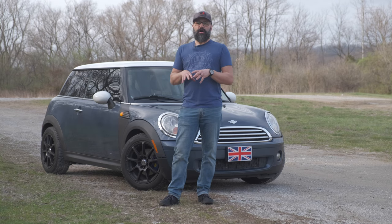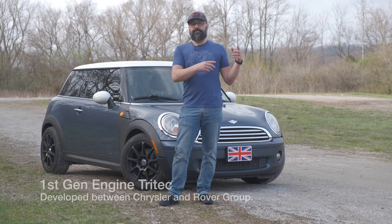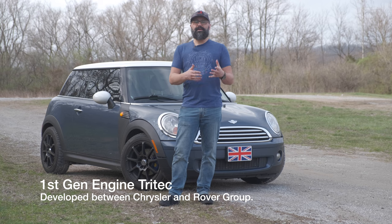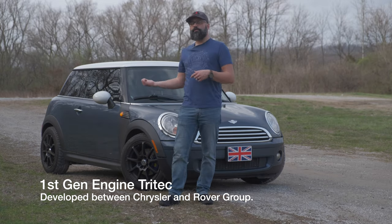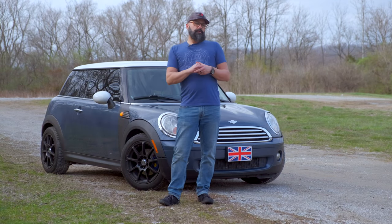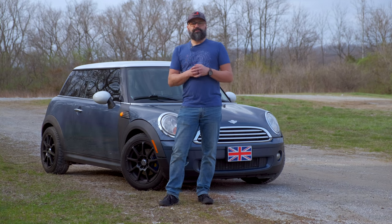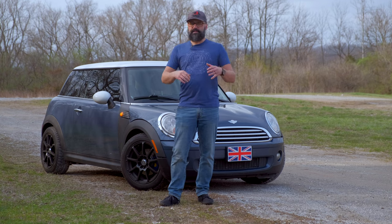When BMW bought Mini Cooper from Rover Group in the early 2000s, BMW did not have a front wheel drive engine, so they had to source engines for these cars until they designed their own. This generation uses a Peugeot engine, which might explain why there are so many issues with it. One of the big issues is the timing chain — at 74,000 miles on this car, the timing chain was so bad it barely ran, and if it breaks, it ruins the engine.